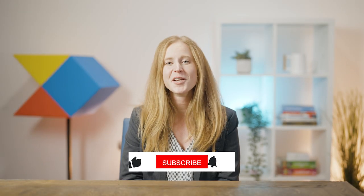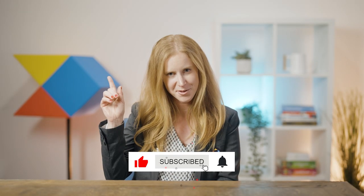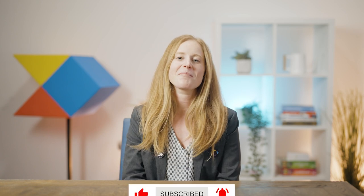If you liked this video, please like, subscribe, or leave a comment — all the YouTube things. To learn more about product discovery, check out our new ebook; we'll be linking it in the description box below. Thank you so much for watching.